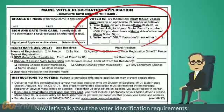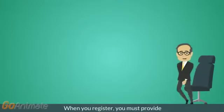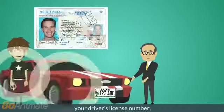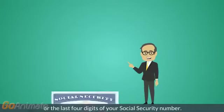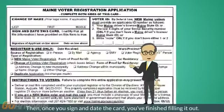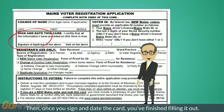Now, let's talk about the voter identification requirements. When you register, you must provide your driver's license number, your state ID number, or the last four digits of your Social Security number. Then, once you sign and date the card, you've finished filling it out.